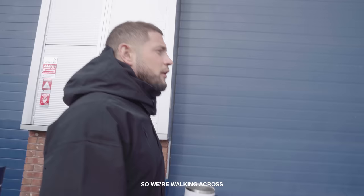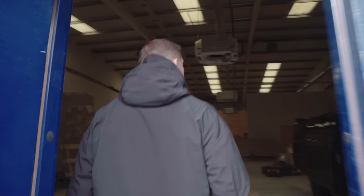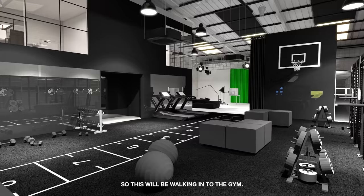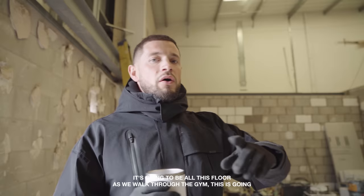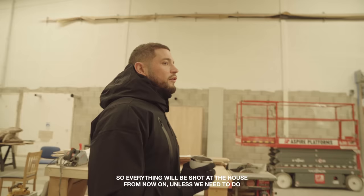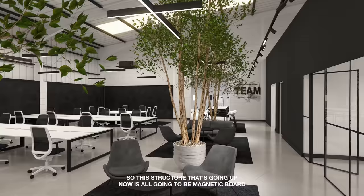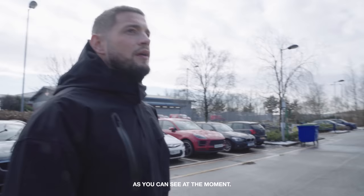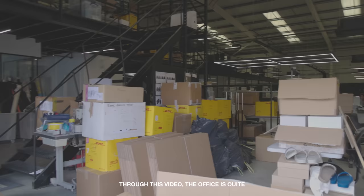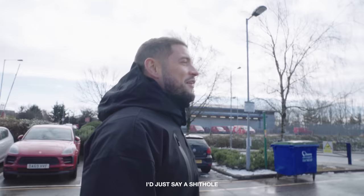We're walking across to Unit 2 and Unit 3, which we've just acquired and building has started for the expansion of the headquarters. Walking into the gym area — it's about 5,000 square foot, it's going to be all this floor. As we walk through the gym, this is going to be an absolutely massive studio. Everything will be shot in-house from now on, unless we need to do a campaign on location. On this side, we'll house all the design team. This structure going up is all going to be magnetic boards so we can pin products up. It'll be a quite chilled, nice open area. As you can see at the moment, the office is quite a bit of a dump and everything's all over the place — some would say organised chaos, I'd just say a shithole. But it will look a lot better.